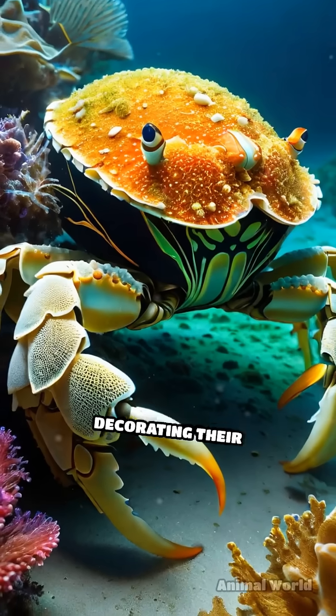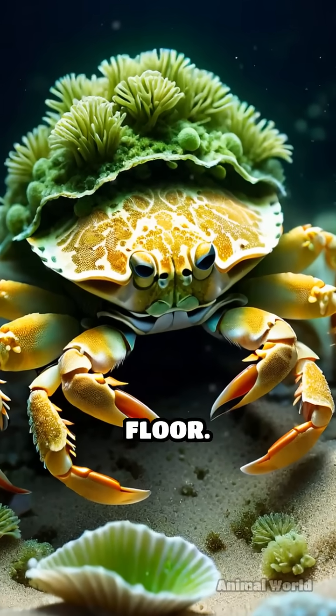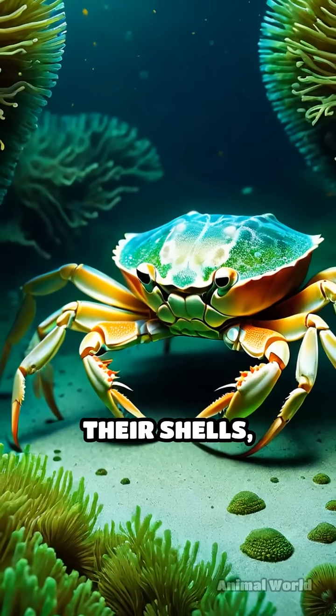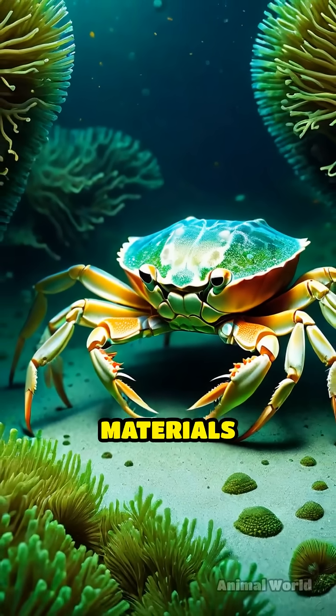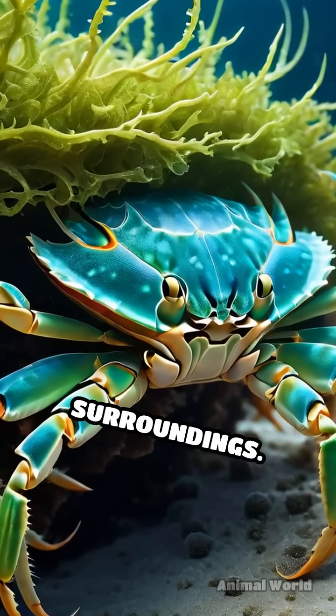Helmet crabs are masters at decorating their shells with bits of sponges, algae, and debris found on the ocean floor. Using specialized hooked setta, or tiny bristles, on their shells, they anchor these materials securely, transforming themselves into moving mosaics that perfectly match their surroundings.